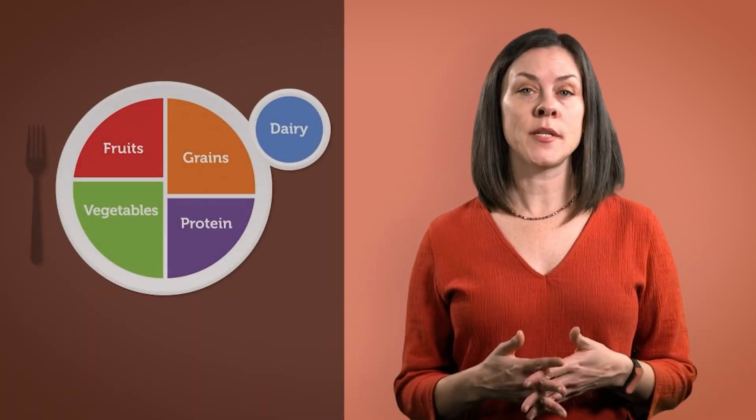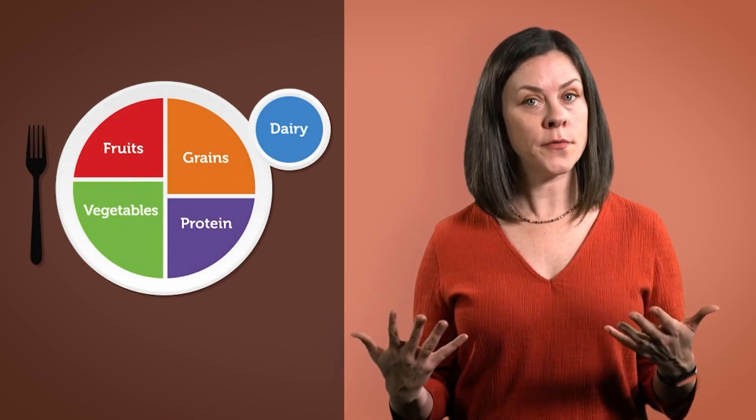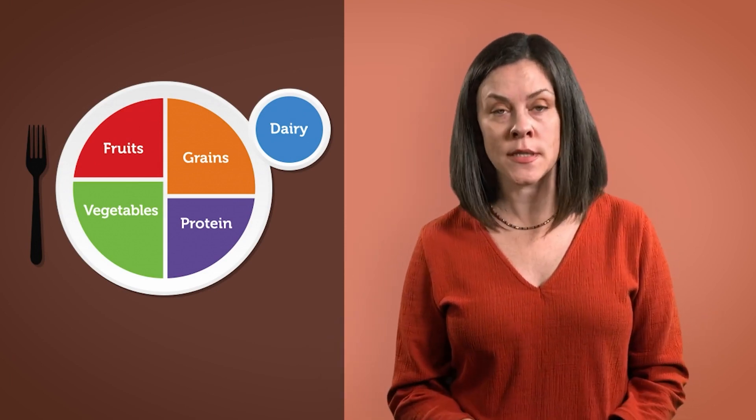No one color food can do it all, so that's why we need to eat a whole rainbow of colors. Just like we need to eat foods from all the food groups to get the nutrients our bodies need, it's also important to eat a variety of foods of different colors as well.